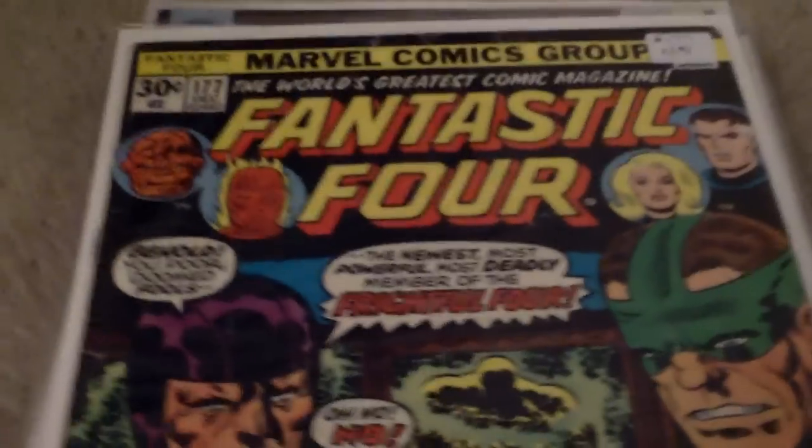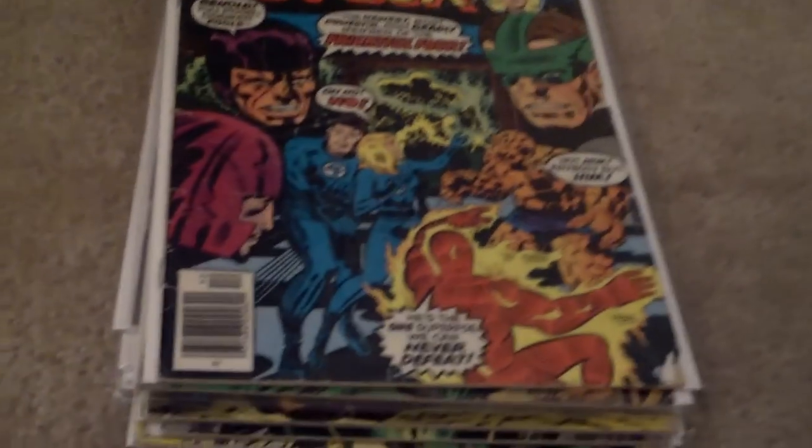Then I got Fantastic Four issue 177 — 'The newest, most powerful, most deadly member of the Frightful Four.' Another excellent cover.